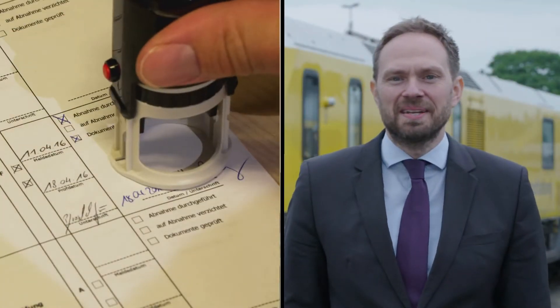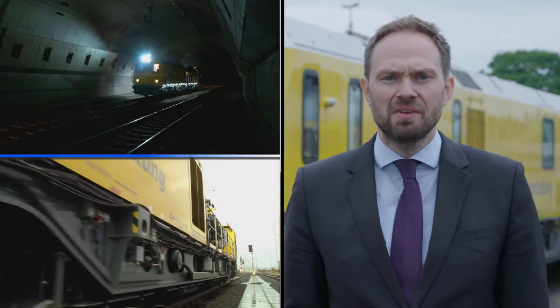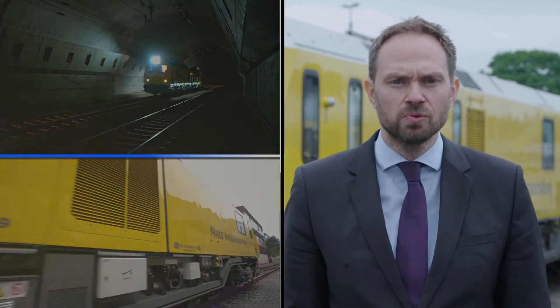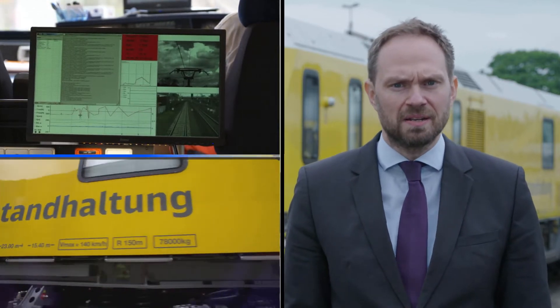It's the core responsibility of DB Netz AG to provide around 400 railway undertakings with a high quality infrastructure and to ensure a high level of availability to enable them to operate it. To perform the relevant maintenance works, we look for machines that enable implementing a forward-thinking and demand-responsive maintenance strategy.